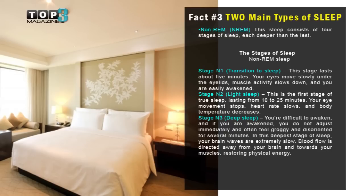Stage three: deep sleep. You're difficult to awaken, and if you're awakened you do not adjust immediately and often feel groggy and disoriented for several minutes. In this deepest stage of sleep, your brain waves are extremely slow. Blood flow is directed away from your brain and towards your muscles, restoring physical energy.